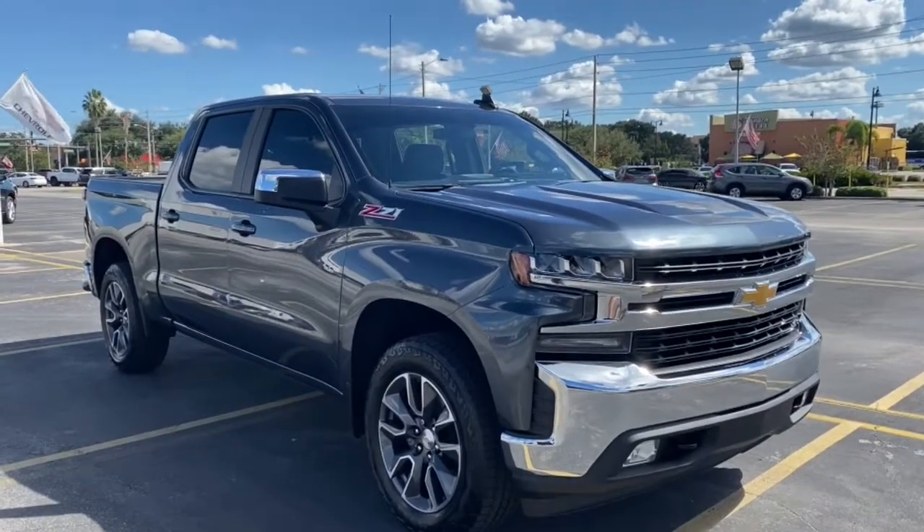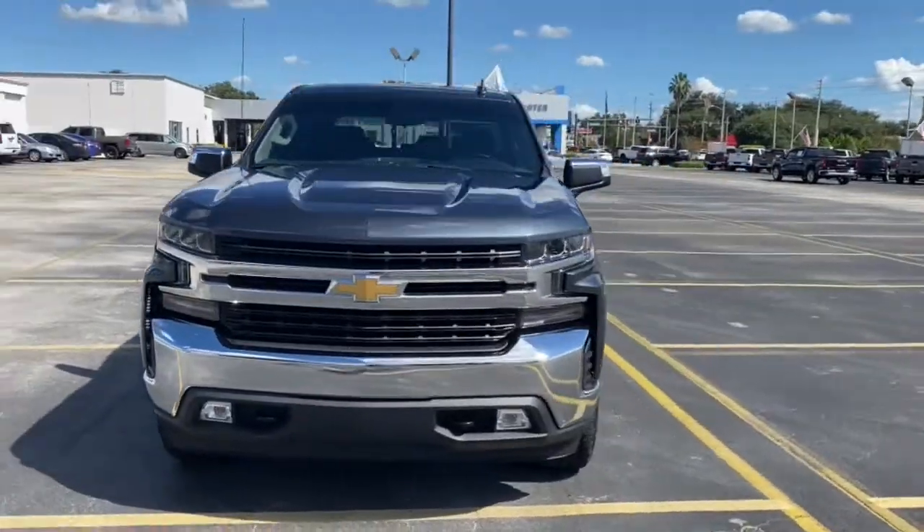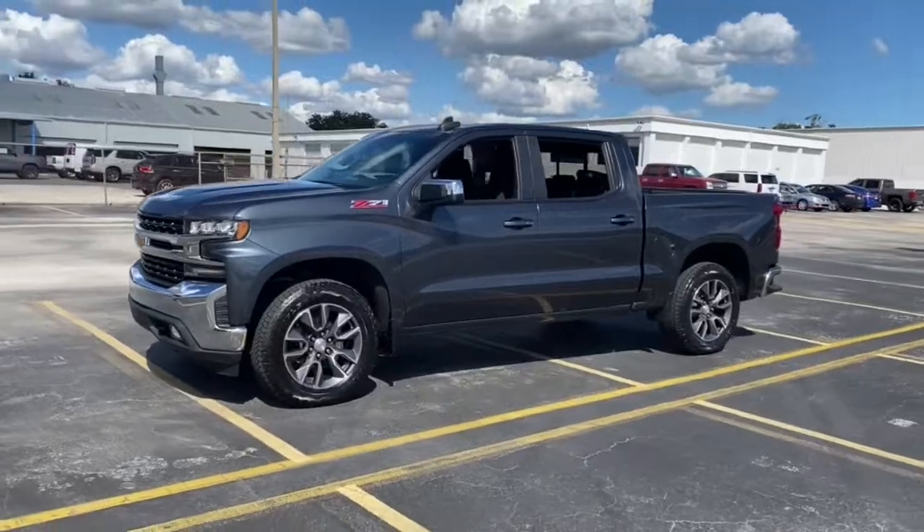You'll have love at first sight with the 2019 Chevrolet Silverado 1500. With less than 45,000 miles on the odometer, this vehicle provides excellent value.